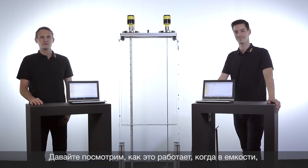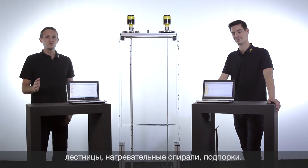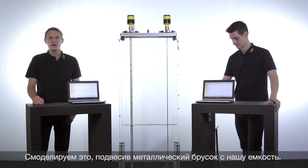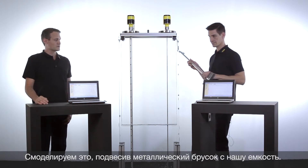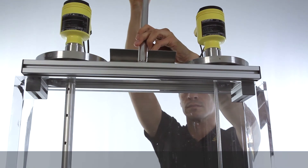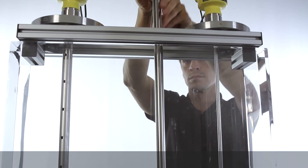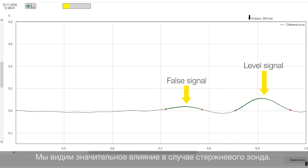Let's have a look now at an extreme case where installations like heating coils or ladders are placed too close to the probe. We will simulate this by inserting a metal bar into our tank and see if it has an effect on our measurement. We can see already that for the rod probe this has an influence on the measurement — so this is really too close to the probe.